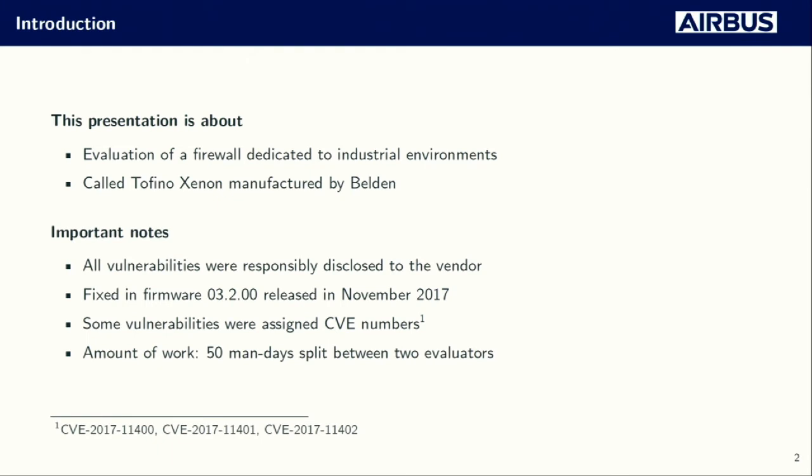Benoit and I are not really ICS specialists, but rather evaluation specialists. Today the purpose of this talk is to share with you the results we have, along with the methodology we used. This presentation will be about the evaluation of a firewall dedicated to protect industrial systems called the Tofino Xenon, manufactured by Belden. All the vulnerabilities you will see today were responsibly disclosed to the vendor, who issued a firmware in November 2017 to fix them, and three of those vulnerabilities were assigned CVEs.